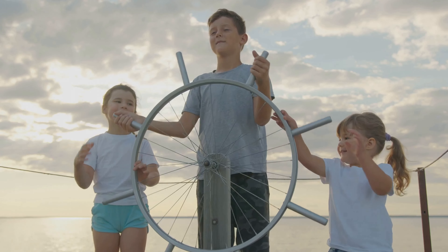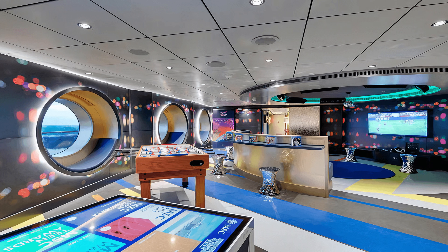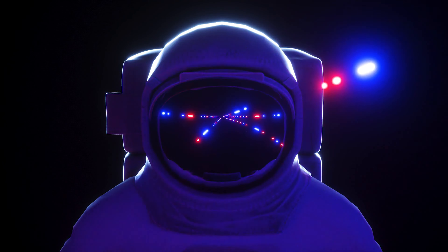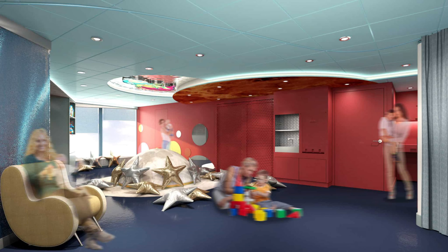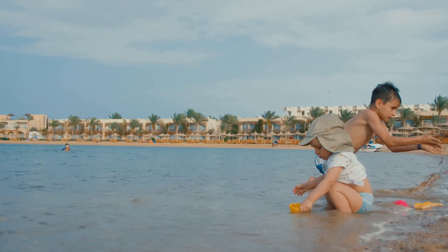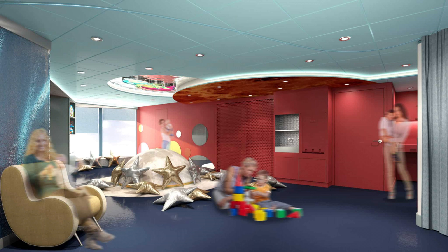If you're traveling with children, the MSC Seashore caters to the younger ones with a dedicated kids space that offers over 7,500 square feet of enjoyment. The MSC Kids Club is themed around space and exploring planets, so every kid can feel like an astronaut reaching for the stars. There are five kids clubs in total, catering to ages 0 to 17, each offering specially designed activities tailored to different age groups. Trained and multilingual staff are certified to ensure your children are safe and well taken care of while having the time of their lives.